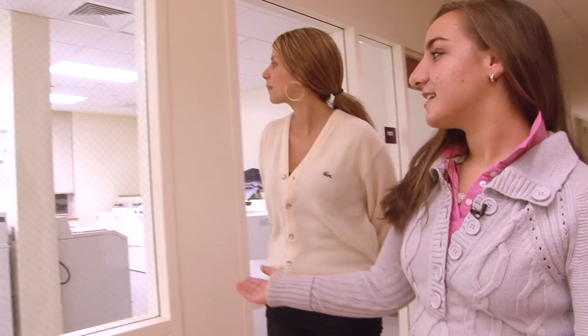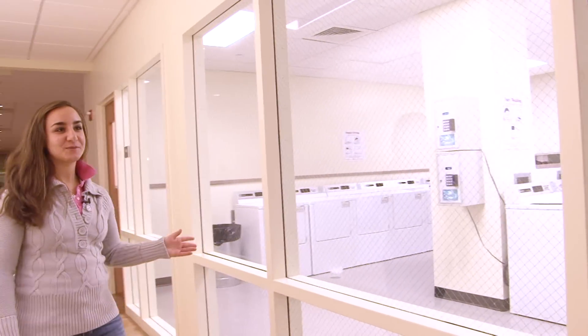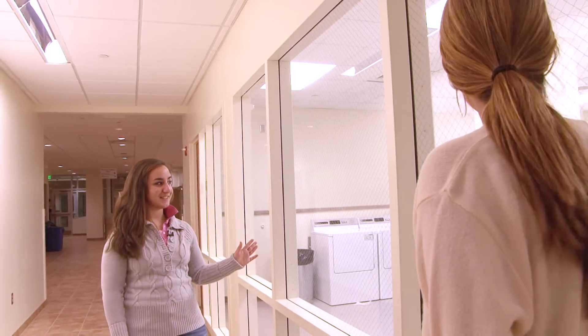This is our gigantic laundry room. It's gigantic to me because the old buildings only had about six washing machines and six dryers, so I never have a problem getting a washing machine.